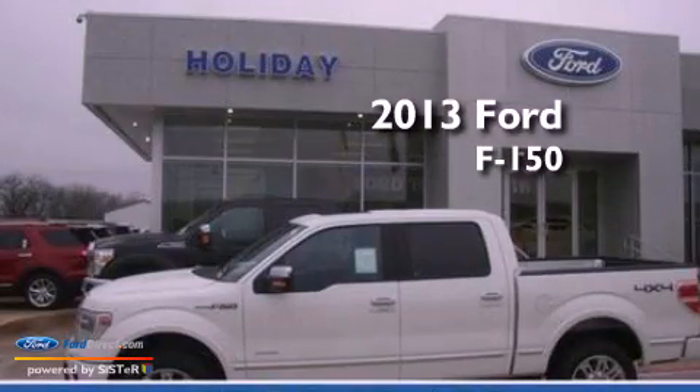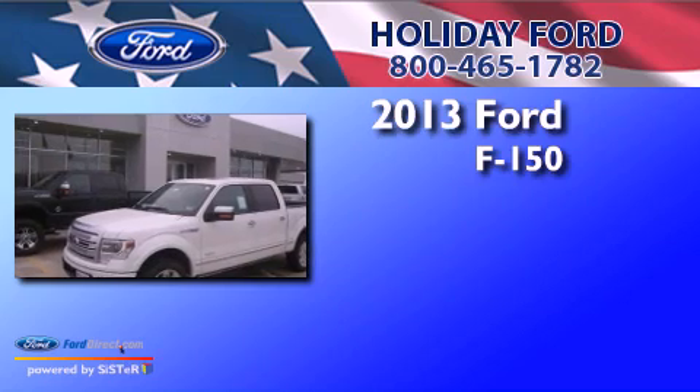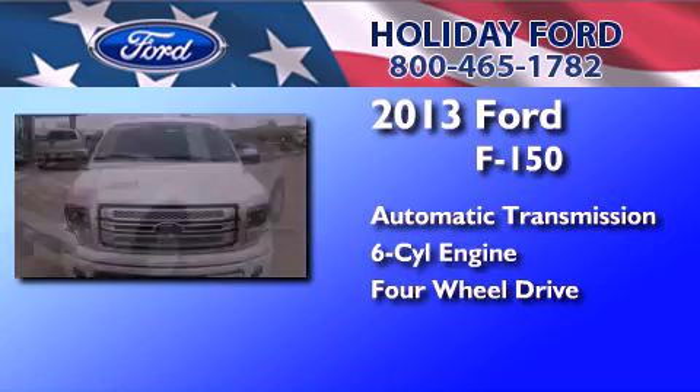This is a brand new 2013 Ford F-150. This truck has an automatic transmission, a 3.5-liter V6, and the added safety and control of four-wheel drive.